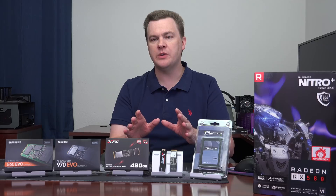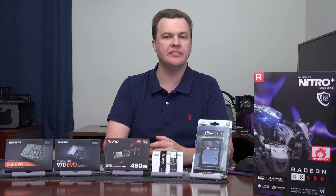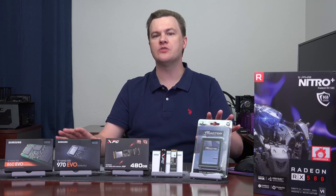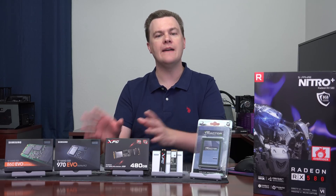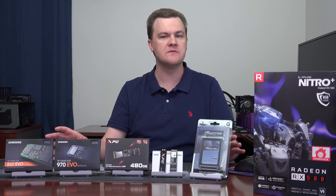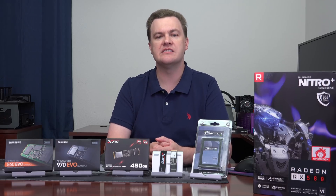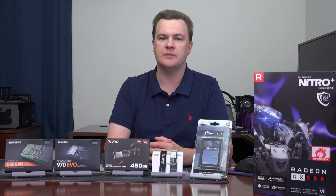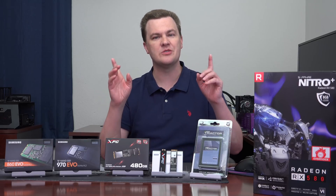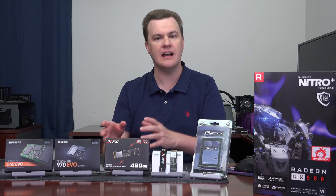Quick note on test and benchmark suite configuration: CrystalDiskMark was used for the benchmark numbers. The test bench was a Ryzen 7 2700X on an X470 ROG Strix Asus motherboard. All drives were configured as a secondary drive in a PCIe x4 lane slot on the board. The drives were completely clean and bare — all brand new with no use behind them. Windows was not installed on them; it's installed on a separate drive. 16 gigs of RAM is installed as well. This test is about as even and fair as I can make it — the numbers are synthetic, but they give a consistent way to compare the performance of different drives.